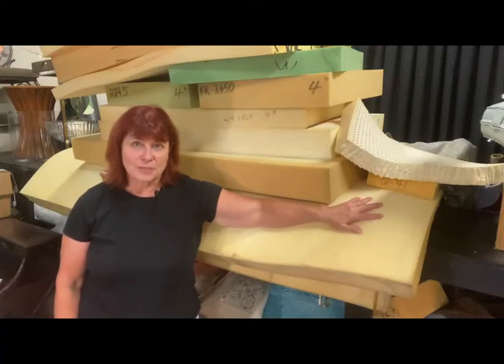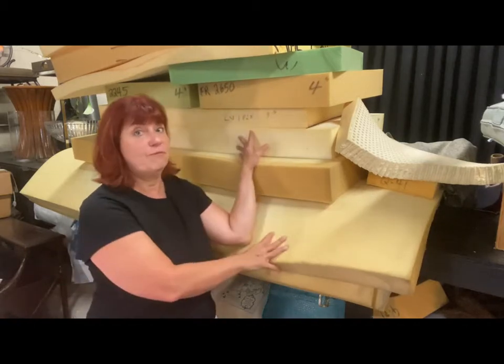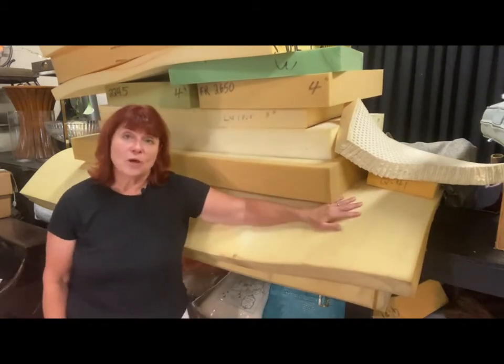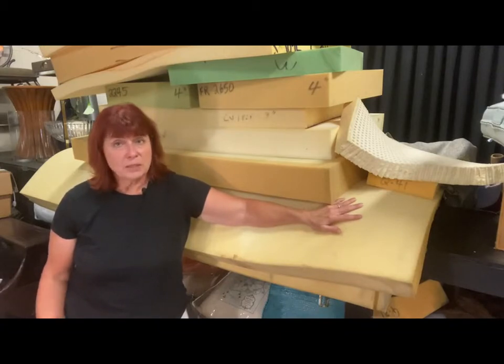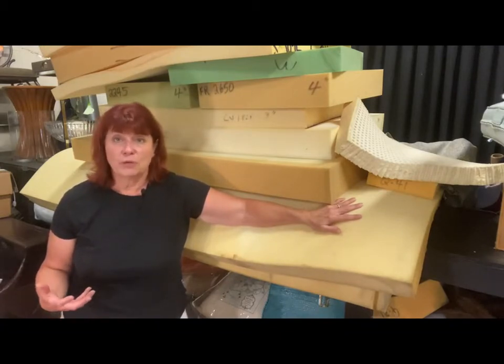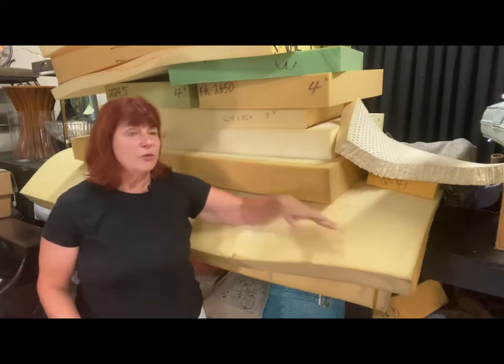Hi, I'm Laura from Freshwater Gills, and I'm standing in my warehouse in front of a stack of foam. I just wanted to talk today a little bit about the difference between latex and foam, because we tend to use those terms interchangeably, and they're really very different materials.